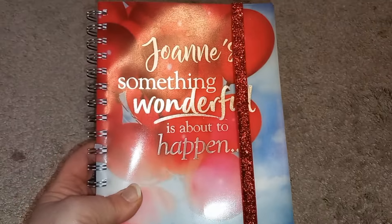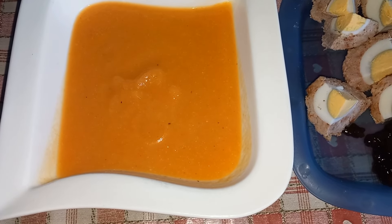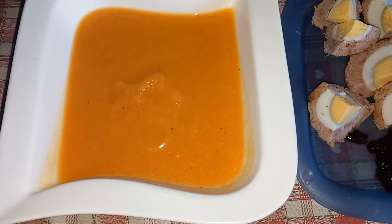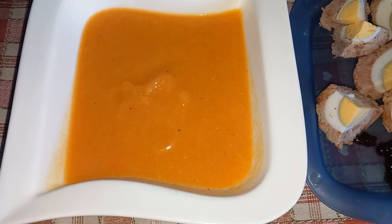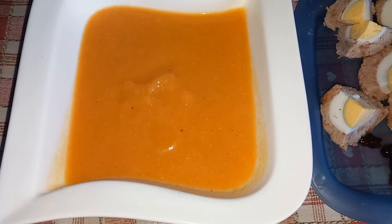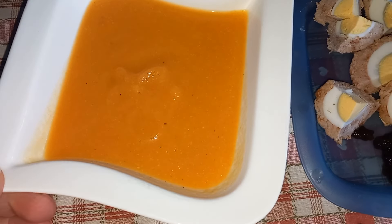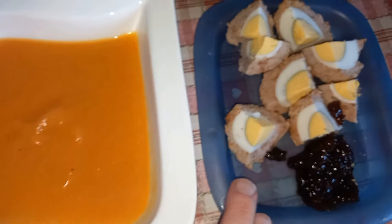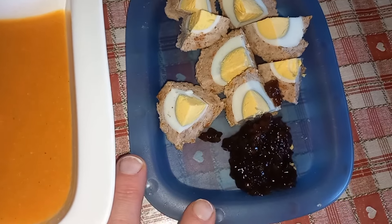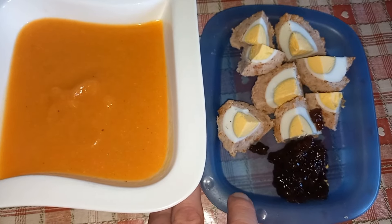For my lunch today I've got some homemade soup that I whizzed up quickly yesterday. In there there's some carrots, onions, a leek, celery, cauliflower that needed using, an Oxo, and a dash of Worcester sauce — so lots and lots of speed food in there. I put one potato in to help thicken it, so that's a free food. Then I've got one of my scotch eggs from the batch I made the other day, which is all free as well. And then a tablespoon of pickle which is one sin. So my lunch today is a total of one sin.